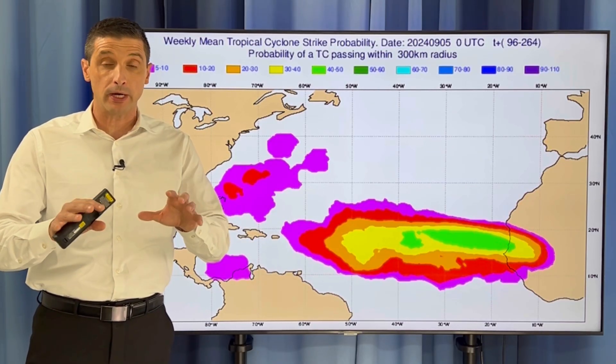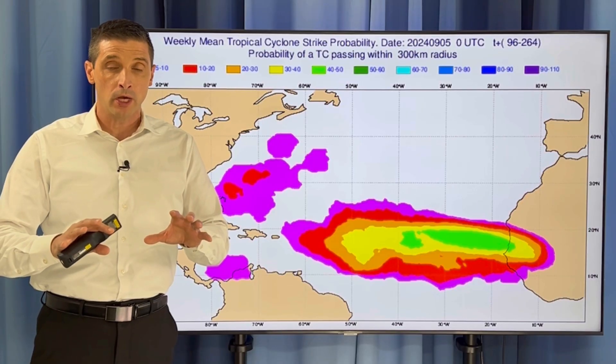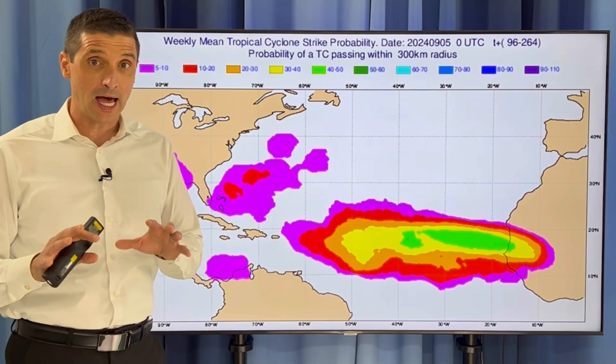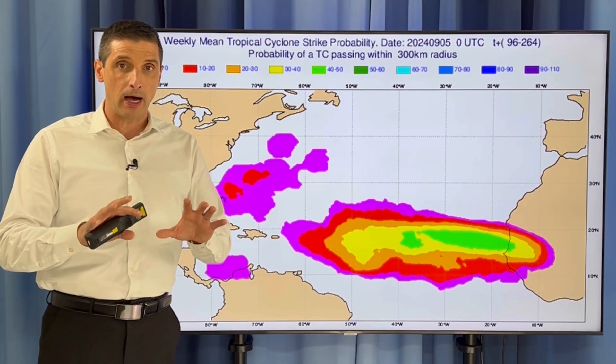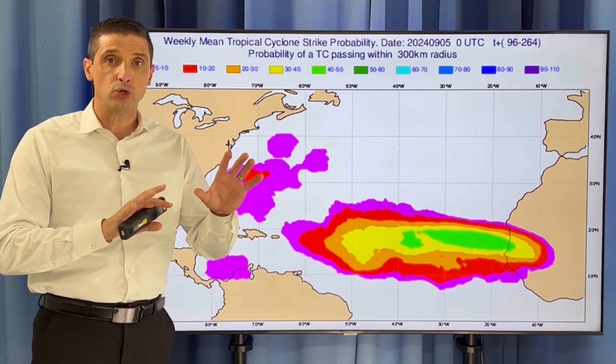I don't want to do this in an alarming way. I just want to show you what I'm seeing down the road, but also some good news with several spots I'm watching in the short term not showing a lot of development. Let's start with the long term, and then I'll get into the American model and the European model, both trying to develop something as we get into next week.